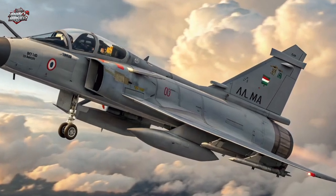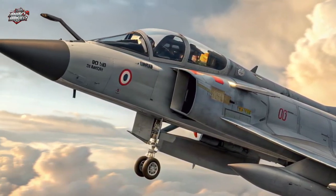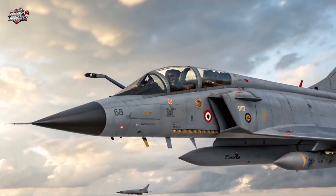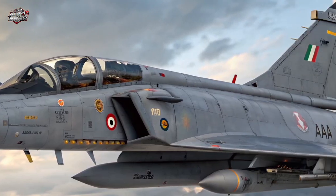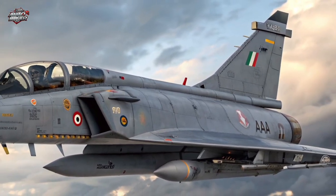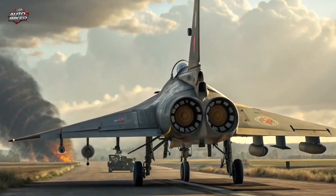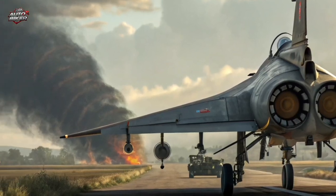From Tejas MK1 to MK2 — the evolution. The Tejas MK1 was a major achievement, but the MK2 is where things get serious. HAL listened to pilots, engineers, and mission planners, and the result is a fighter that's bigger, more powerful, and more capable in every sense. This isn't just an upgrade — it's a complete redesign focused on combat readiness and versatility.